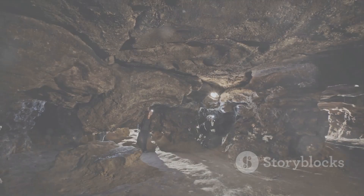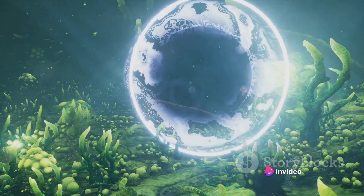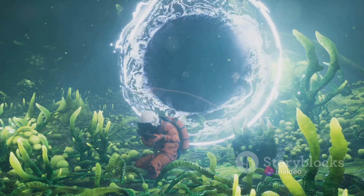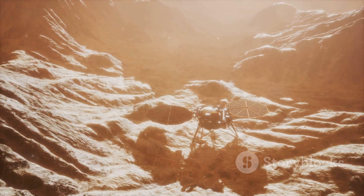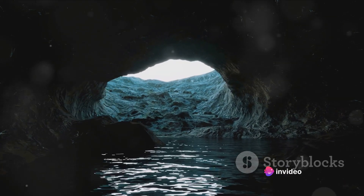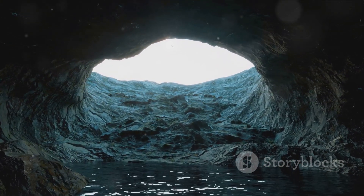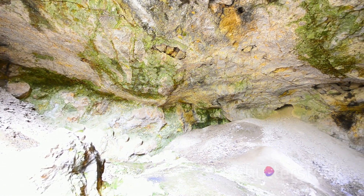As our journey into the Earth's voids comes to an end, we leave with more questions than answers. Such is the nature of exploration — each answer found only serves to unearth a plethora of new questions, each more intriguing than the last. We've delved into the hidden depths of our planet, ventured into the unknown underworld, and marveled at the rich tapestry of life that survives in the dark. We've discovered the value of these voids — not just for the resources they may hold, but also for the lessons they can teach us about resilience, adaptation, and the sheer diversity of life on Earth.